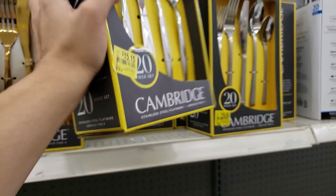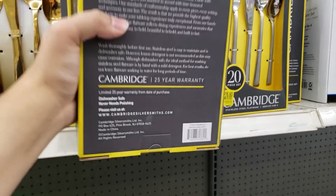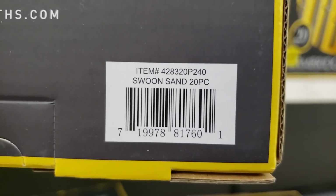So this is a 20-piece set, service for four. Here is the UPC for this one.